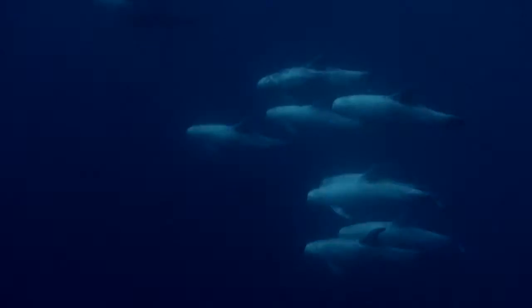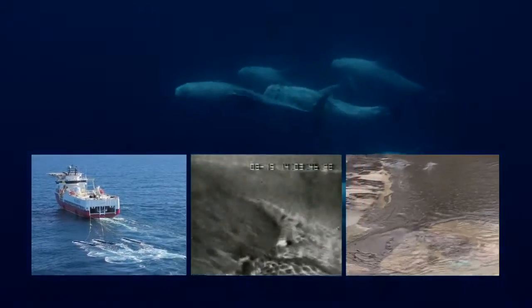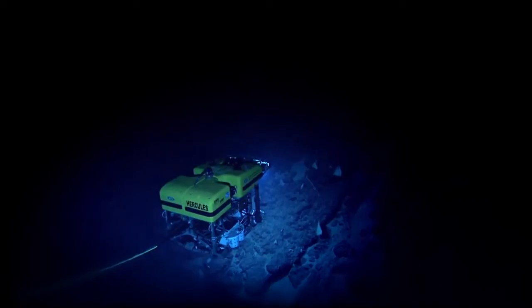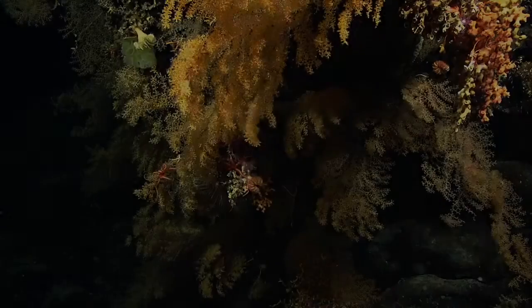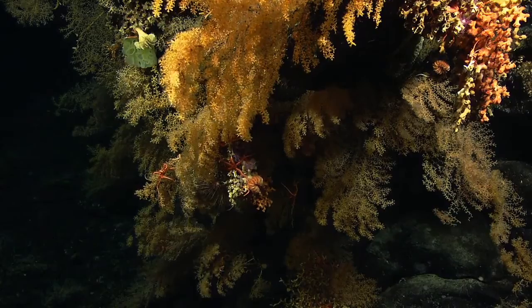Now, these pristine canyons and seamounts are vulnerable to bottom trawling, seismic exploration, and oil and gas drilling. We've been studying these places using research submarines and remotely operated vehicles. It's just like being an astronaut — essentially, you're climbing the mountain from the top down. Kind of like Darwin walking for the first time on the shores of the Galapagos Islands. We're seeing landscapes that no one's ever seen before.